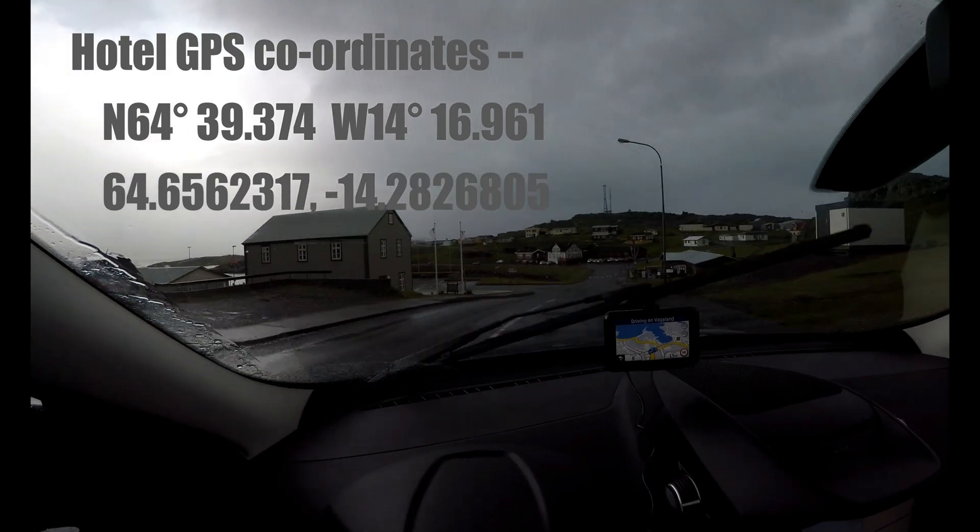There's the hotel — Hotel Framteid. So once I've checked in I'll give you some more information. Okay, so finally I've checked into the hotel. It's almost got a log cabin feel to it, it's really really nice, and it feels really stable.